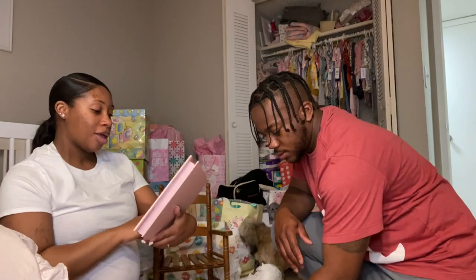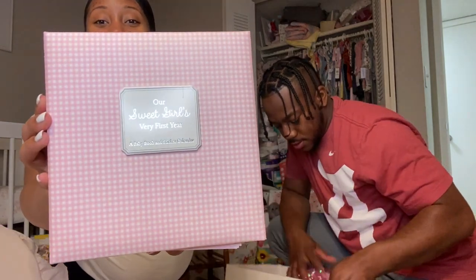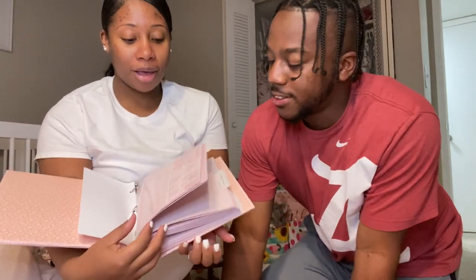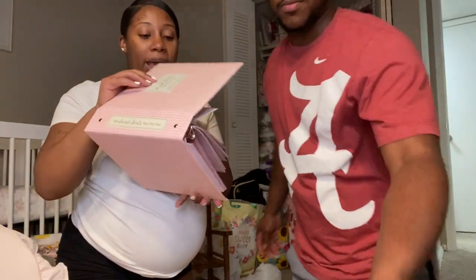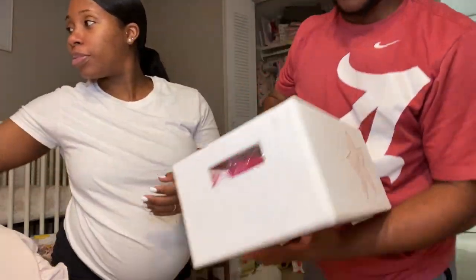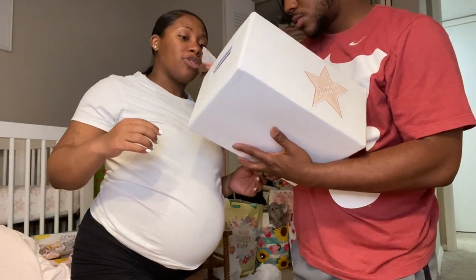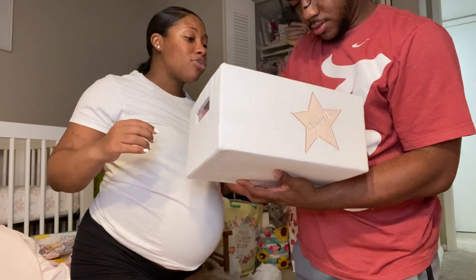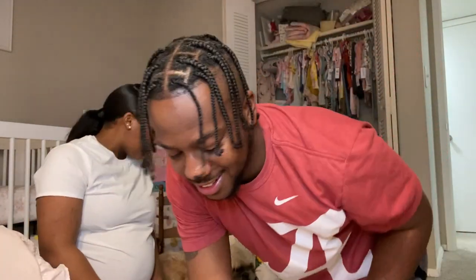Y'all, this is so cute — it's our sweet girl's very first year: a baby book and sticker calendar to document her photos. I need to put this with her hospital bag. And then this here is so cute — we'll definitely use it as some type of storage. We don't know who this is from, so when y'all see the video, come in and tell us!